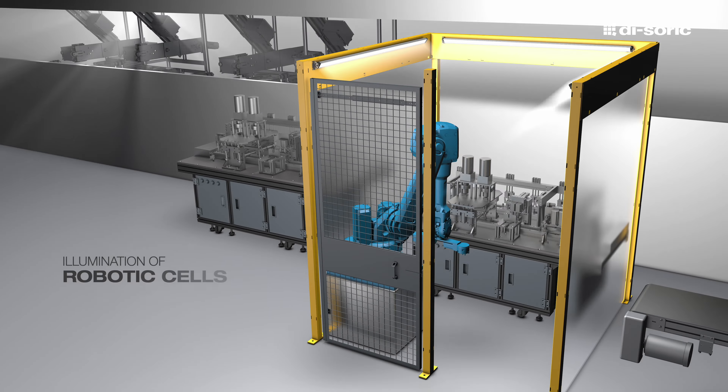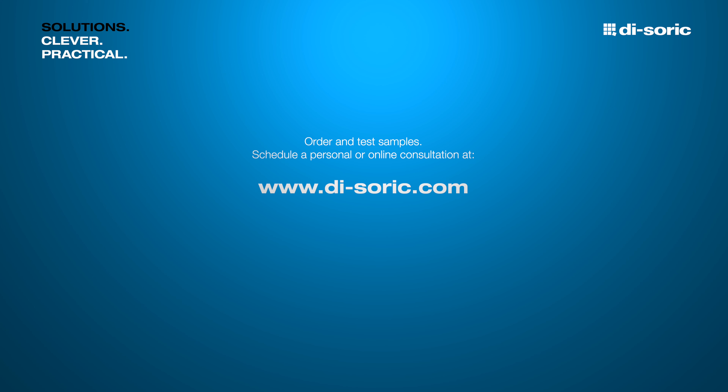Order samples free of charge and schedule a meeting for a personal presentation or an online consultation at dsorek.com.